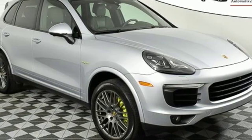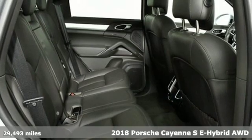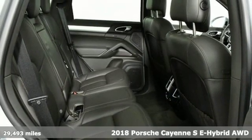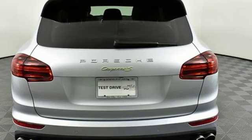It's a 2018 Porsche Cayenne. With sporting credibility only a Porsche can offer, the Cayenne exudes enthusiasm for life and the road. Plus, it offers an exciting list of features.